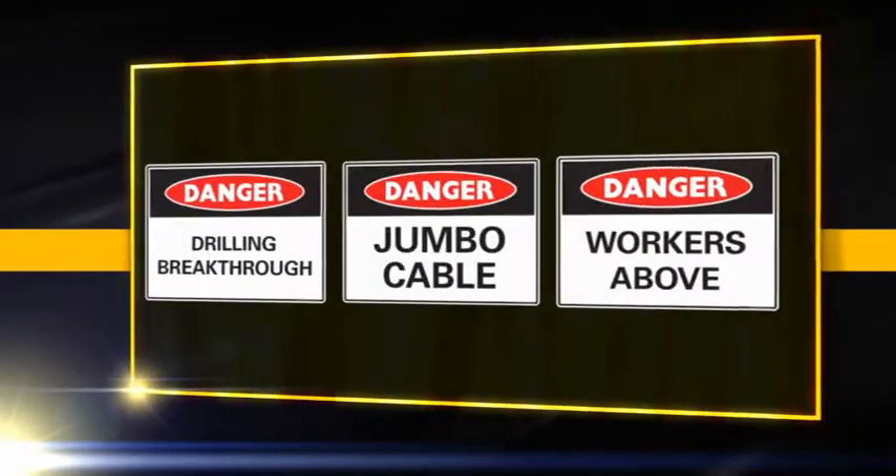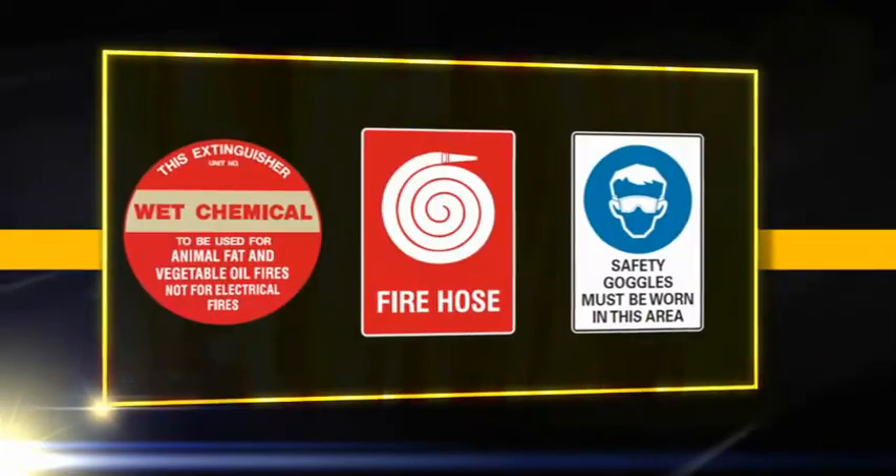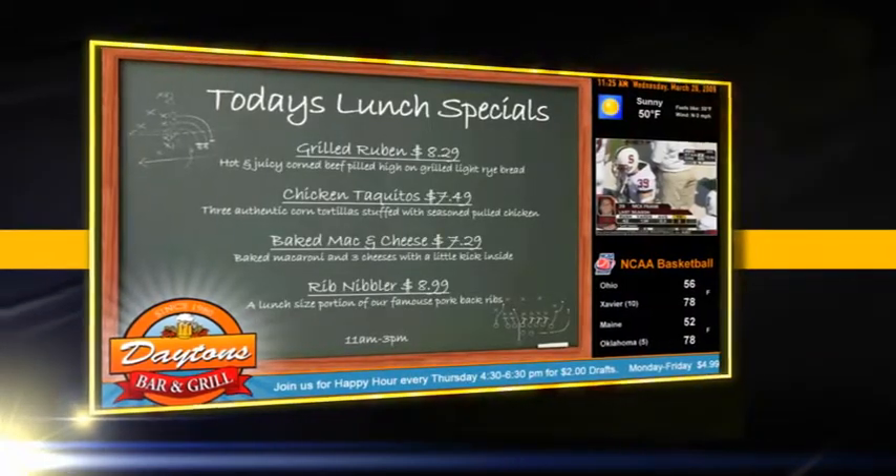Signs. They're everywhere. Hazard. Custom made. Danger. Mandatory. Prohibition and warning signs. Safety signs. Interactive displays.